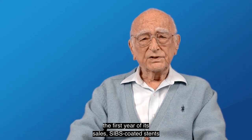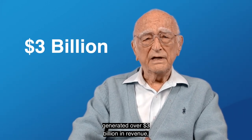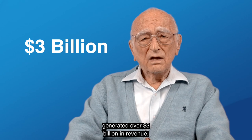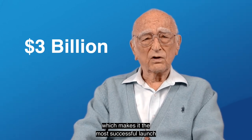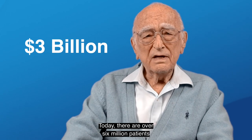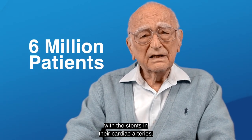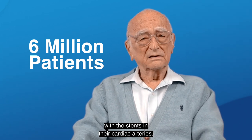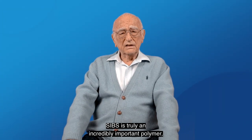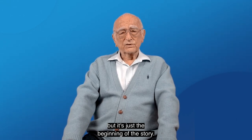In 2004, the first year of its sale, SIBS-coated stents generated over $3 billion in revenue, which makes it the most successful launch of a medical device ever. Today, there are over 6 million patients with these stents in their cardiac arteries. SIBS is truly an incredibly important polymer, but it's just the beginning of the story.